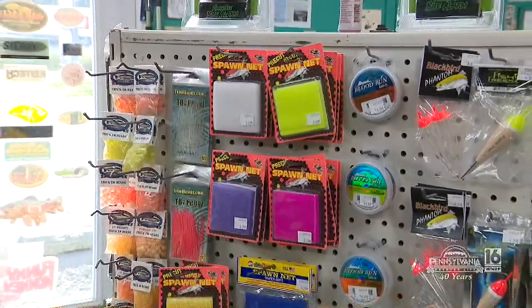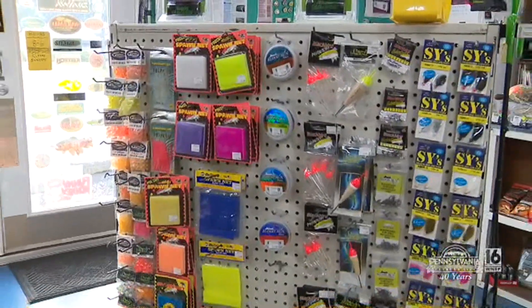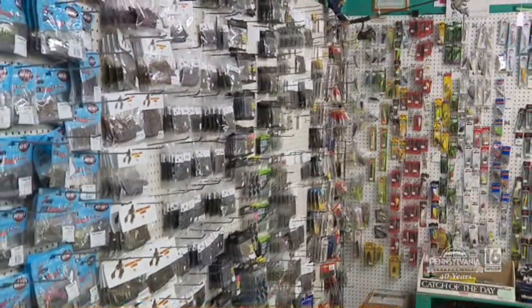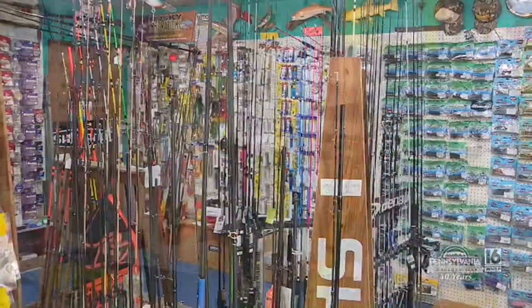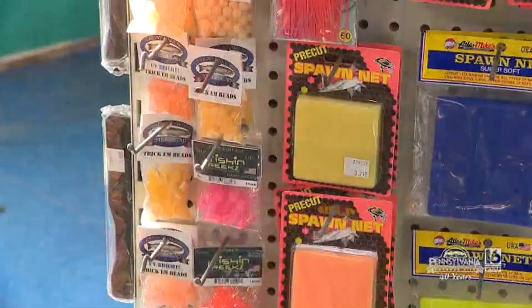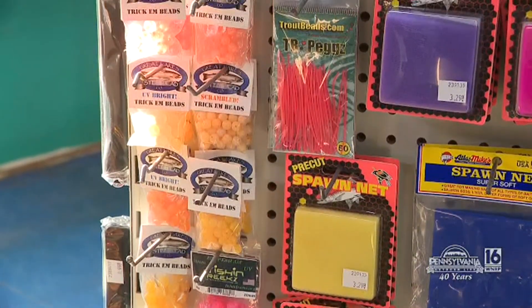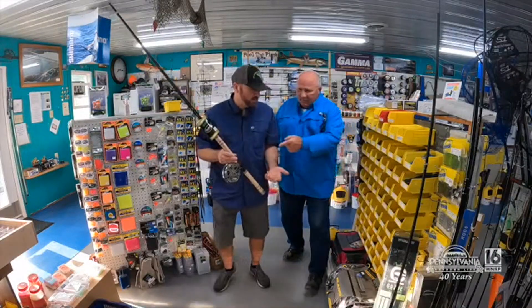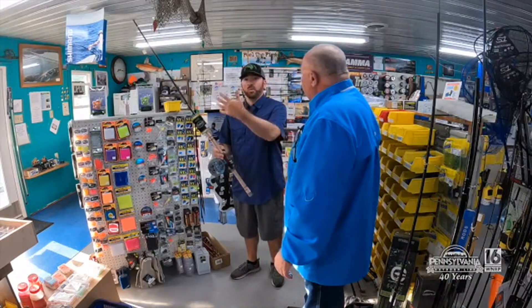And for the guys that head up north for salmon and steelhead, I started to add a little section — something near and dear to me that I like to do. It's so popular. People are thinking steelhead and salmon up on the salmon river and Lake Erie. Just trying to breathe a little bit of freshness into everything and keep evolving as we go.